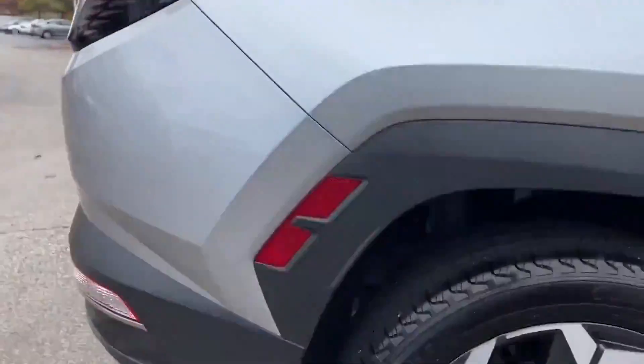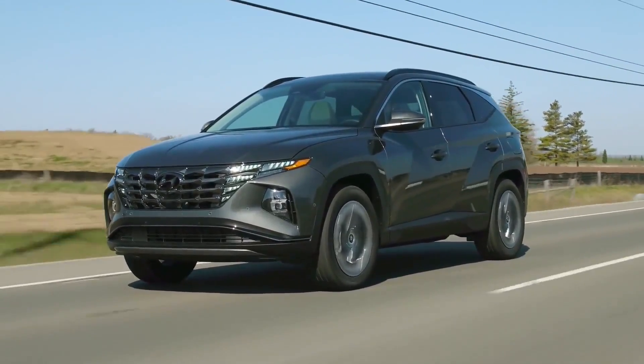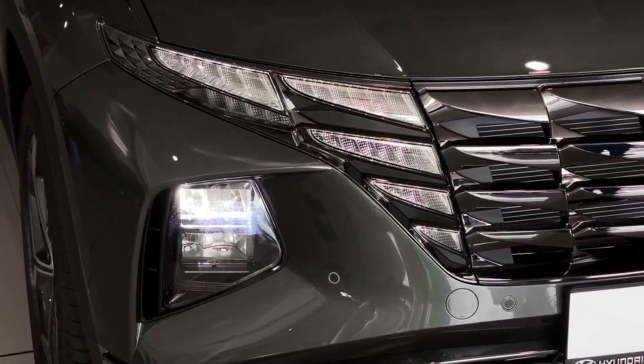The Tucson will also be available with a variety of wheel options, ranging from 17 to 19 inches in diameter, allowing drivers to choose the look that best suits their style.